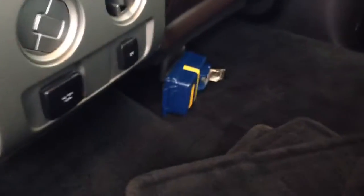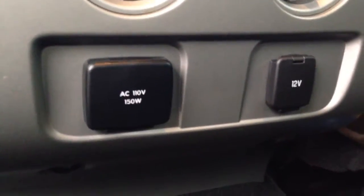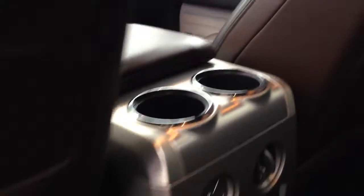We do have floor mats right there. Here you have your 110-volt power outlet and your 12-volt. This is pretty cool — if you have a laptop or anything like that, you can plug your laptop in there or your cell phone. You have two cup holders for the back.